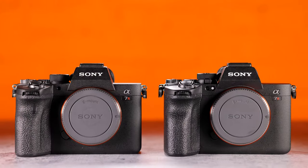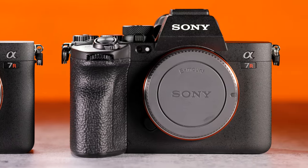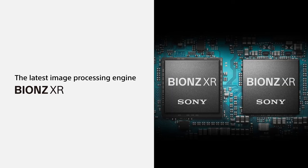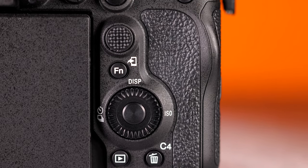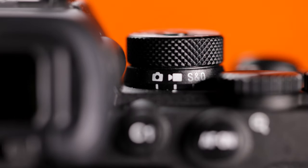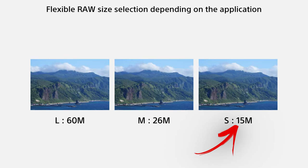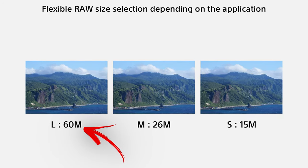The A7R5 sports the same 61-megapixel sensor found in the A7R4, but with some tweaks like a BIONZ XR processor for better image quality. The body design is slightly tweaked with the record button moved to the top and an S&Q dial added. There are now three RAW options: small at 15 megapixels, medium at 26, and large at the full 61 megapixels.